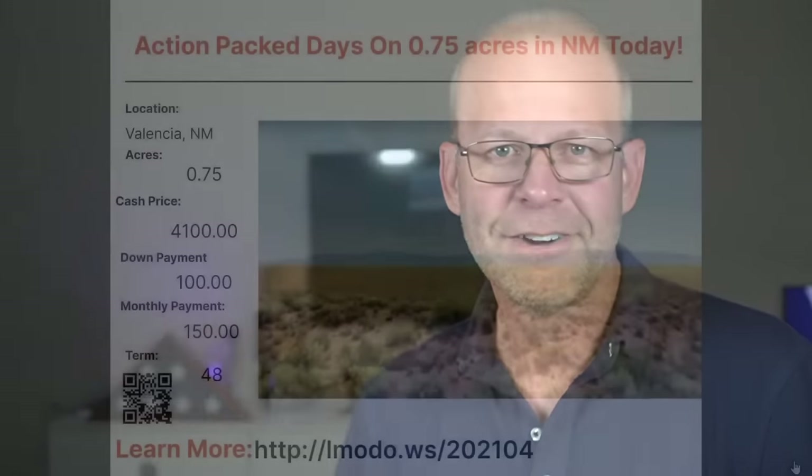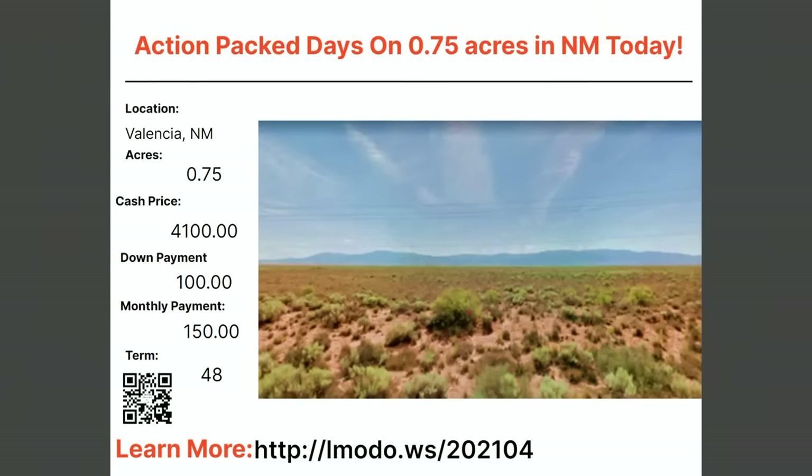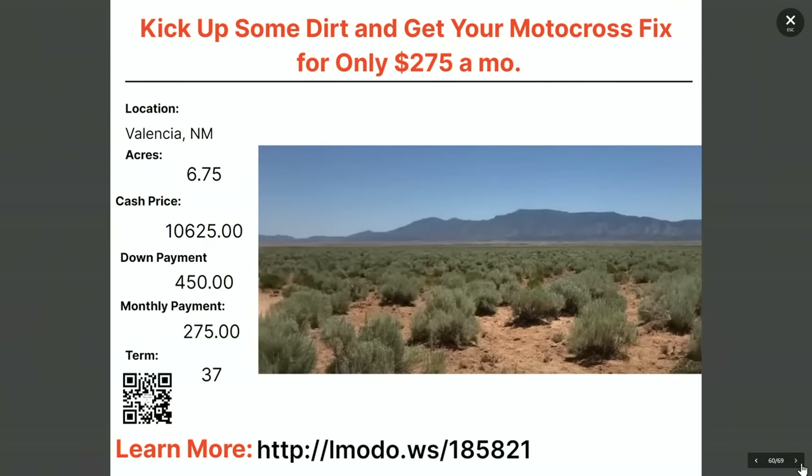Moving on to our next property — a 0.75-acre property with an asking price of $4,100 with $100 down and $150 a month for 48 months. Then a 6.75-acre property asking $10,625 with $450 down and $275 a month for 37 months. Learn more at elmoto.ws/195821.